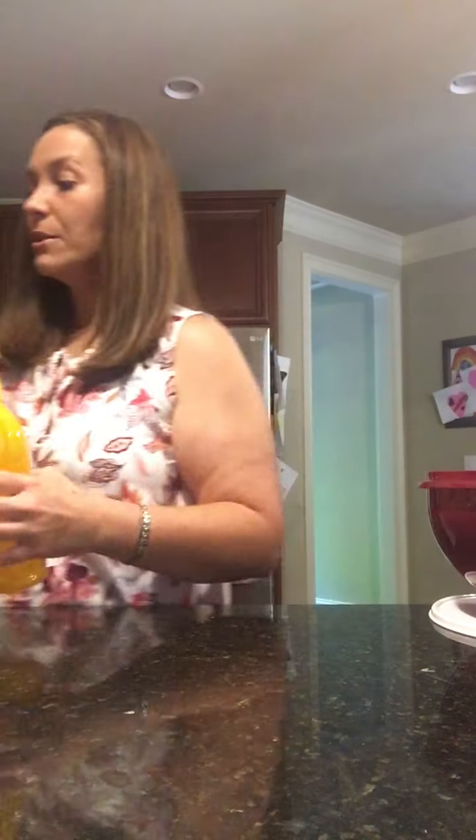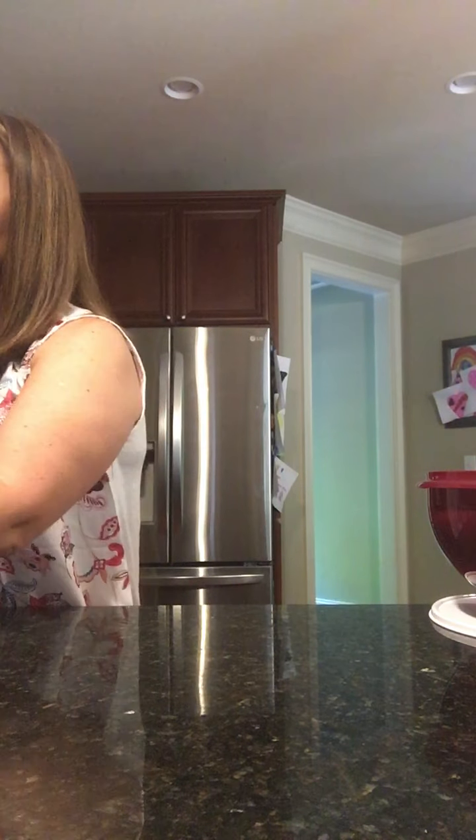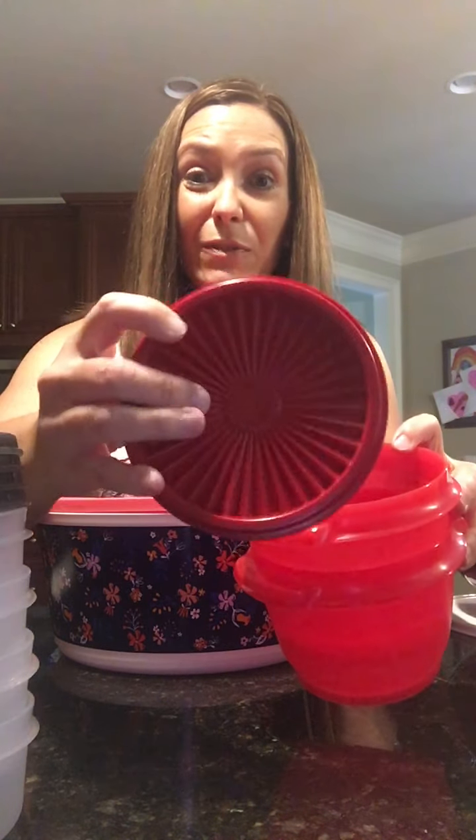The next pack we have is called the Serverware Pack. That's the surprise pack where you may find Modular Mates to store your food in. You also may find the Servalier Bowls, like our grandma and mom used to have — these are perfect. See the Servalier tops?